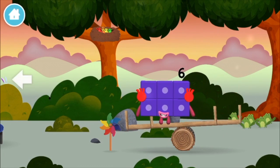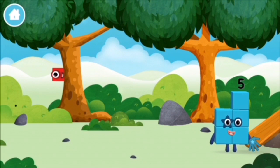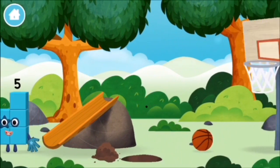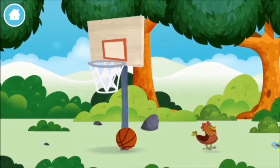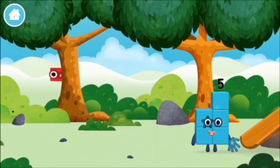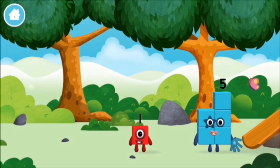A windmill! Where are all of the number blocks? Can you find them? The number block was hiding behind a tree!